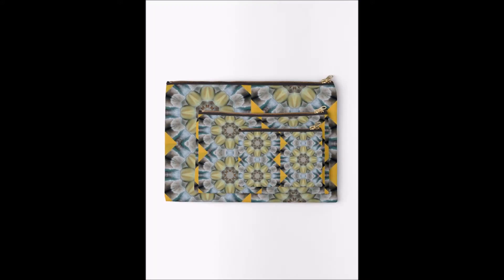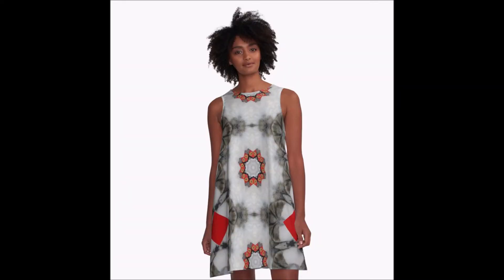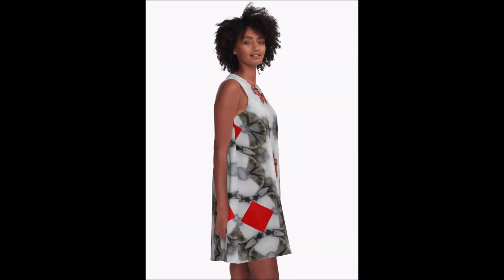Zipper pouches come in three different sizes. I love this particular design because the cat had a red collar, and I've been able to use that to good effect in the design.